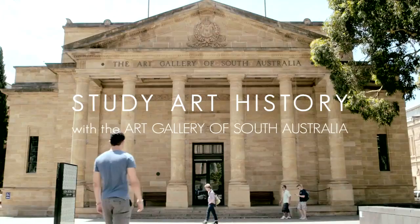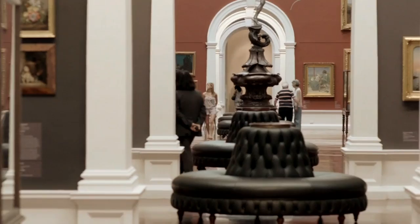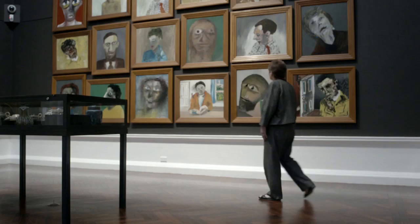The University of Adelaide has a really innovative art history program. It's based on a very strong partnership between the University of Adelaide and the Art Gallery of South Australia. We are neighbours — the University and the Art Gallery — and we can work very closely together just because of the physical proximity.